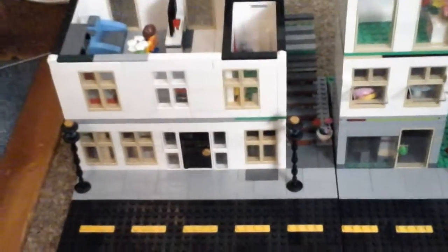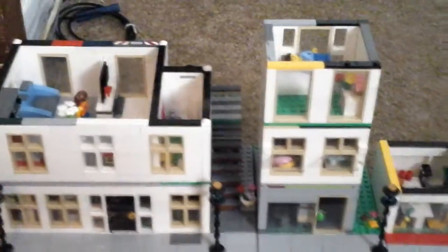Hey guys, it's me, Andrew, again, and today I have three modular building mocks.